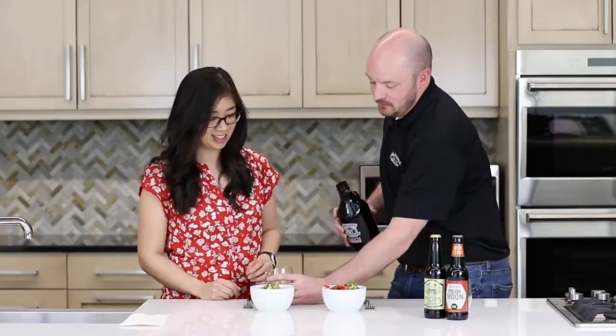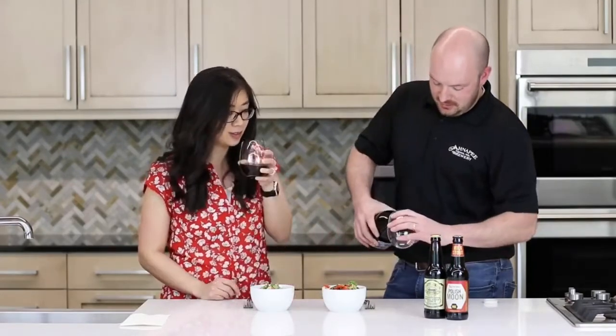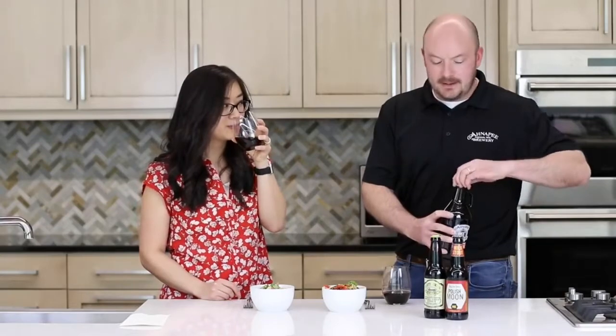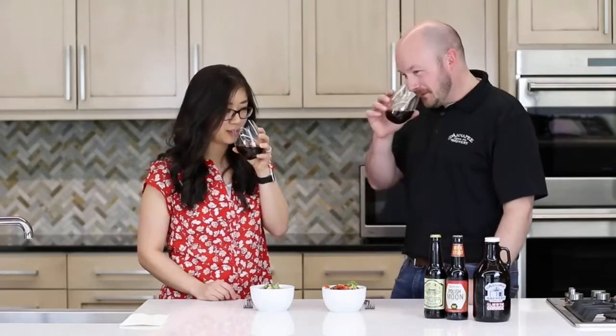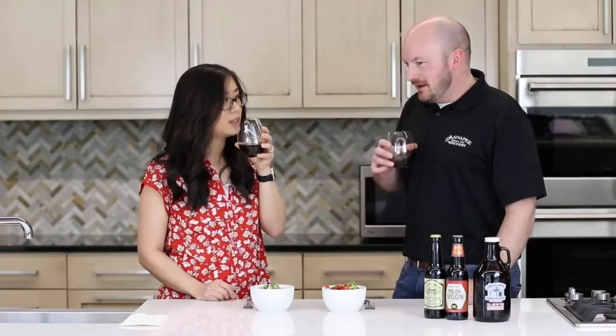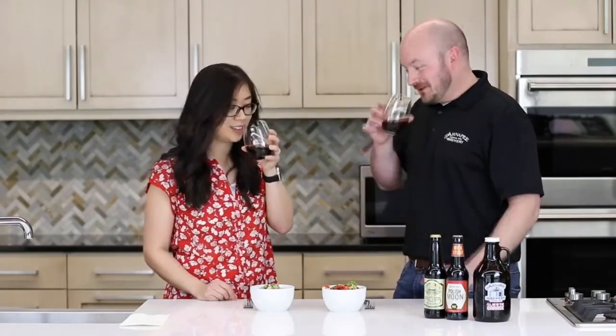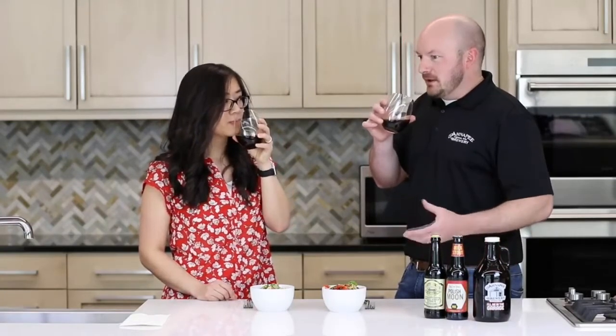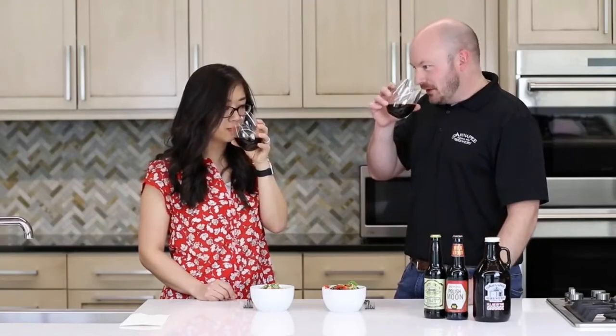That sounds delicious. You're going to get that richness along with slightly chocolate and roasty notes. Peanuts and peanuts — nothing can go wrong with that. You can smell the peanuts right away. You get a little bit of that chocolate, almost a Reese's peanut butter cup feel.